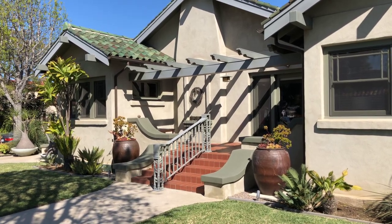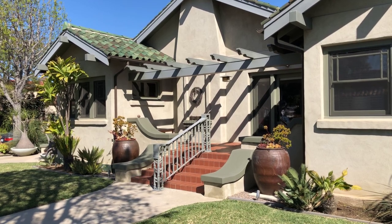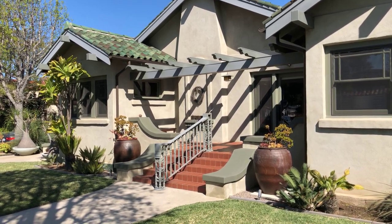Hi everybody, this is Blake Nicolai with Nicolai Real Estate. I'm here in Belmont Heights in front of my new listing at 252 Roswell Avenue. Today I'm going to be doing a virtual tour walking you through the property and talking a little bit about its features and history.